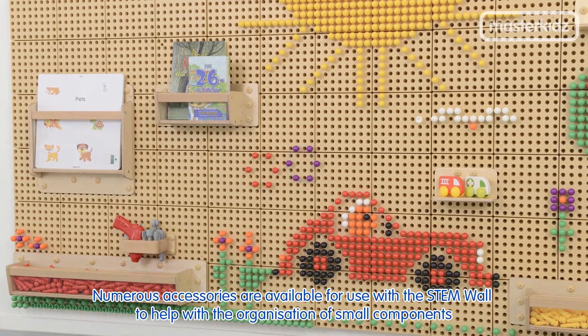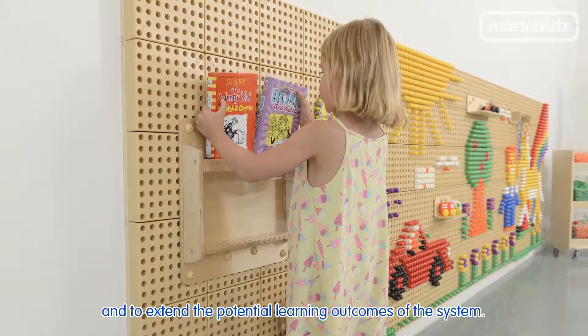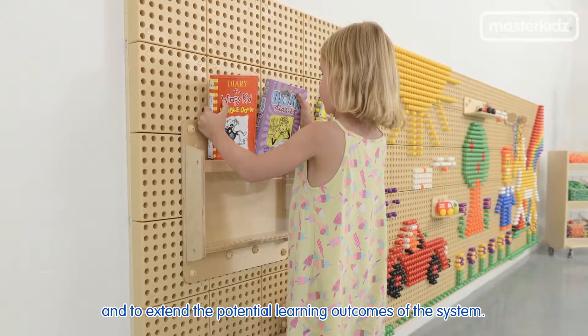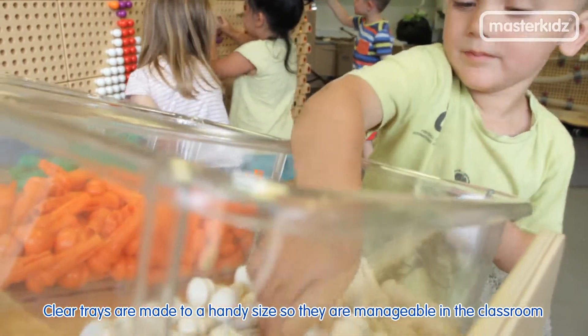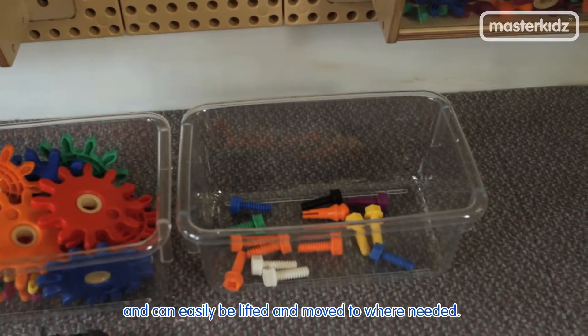Numerous accessories are available for use with the stem wall to help with the organization of small components and to extend the potential learning outcomes of the system. Clear trays are made to a handy size so they are manageable in the classroom and can easily be lifted and moved to where needed.